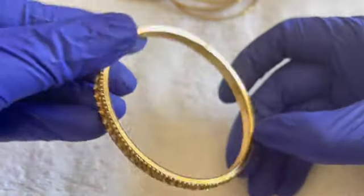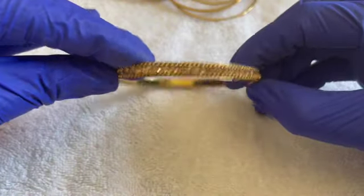Gold rhinestone bangle, size eight, no maker's mark. $2.